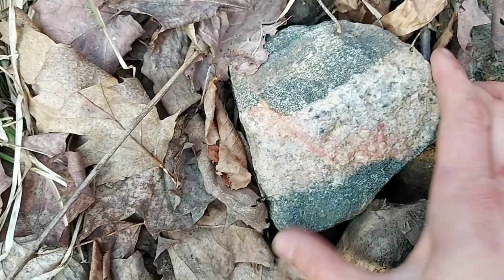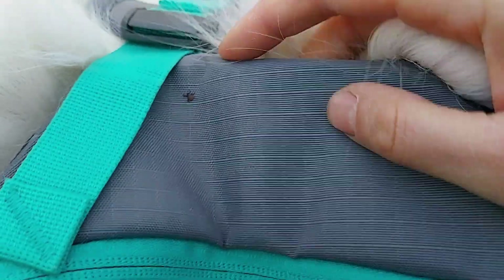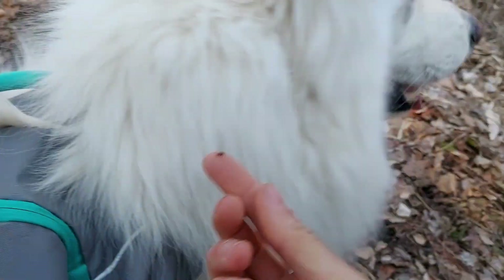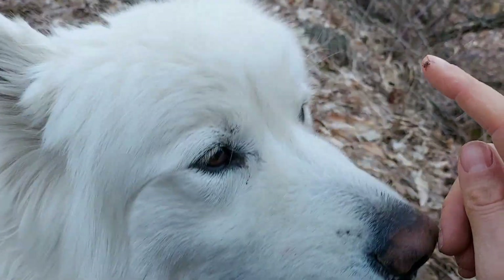We've got some really cool-looking rocks here. Wait — you've got a tick. Stand still. It's tick season. You see that tick? Don't eat it — flick it.